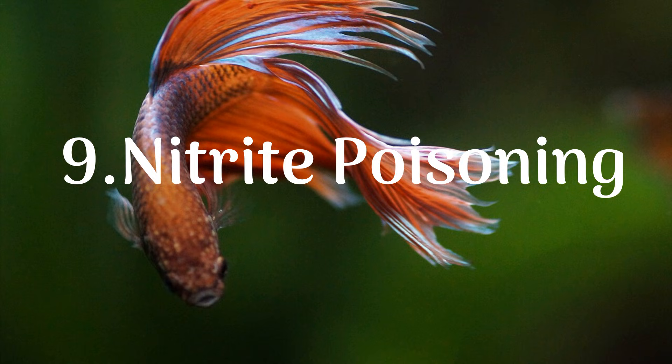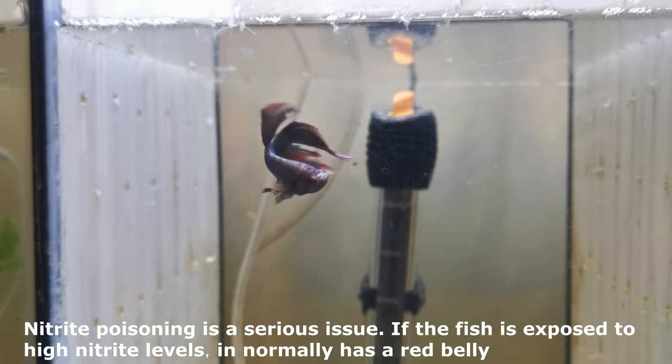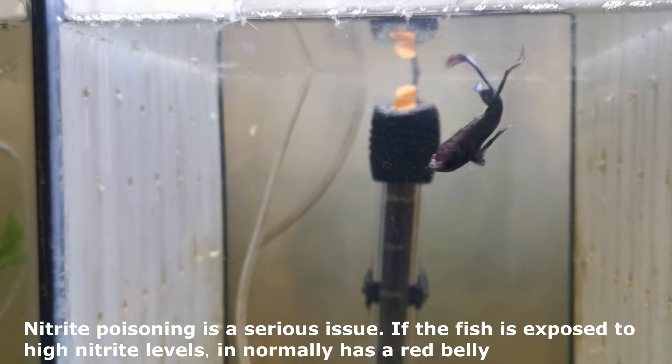9. Nitrite Poisoning. Nitrite poisoning is a serious issue. If the fish is exposed to high nitrite levels, it normally has a red belly.